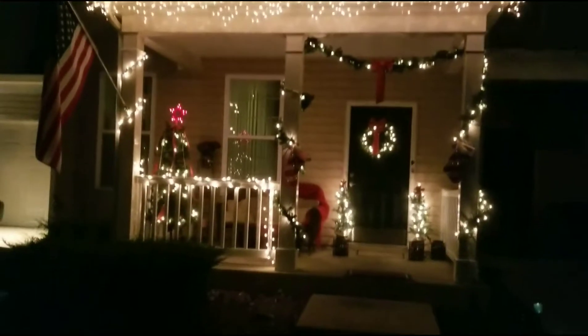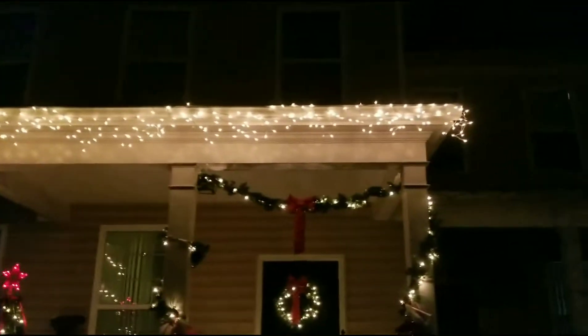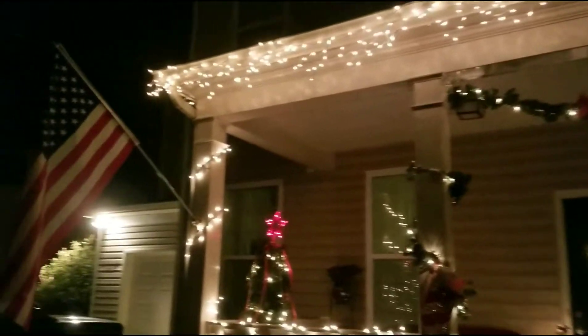We did it like this. I think it's pretty good — I think I did pretty good. Had me on the roof and everything, trying to put those icicle lights up.